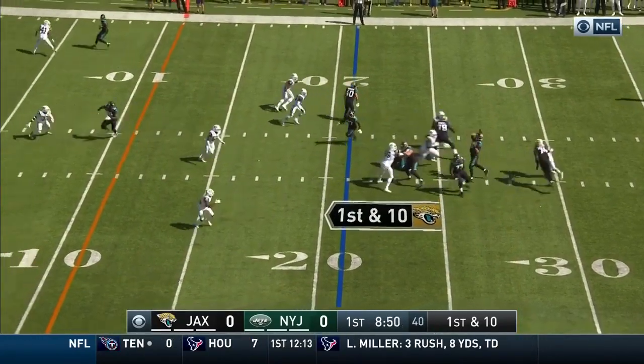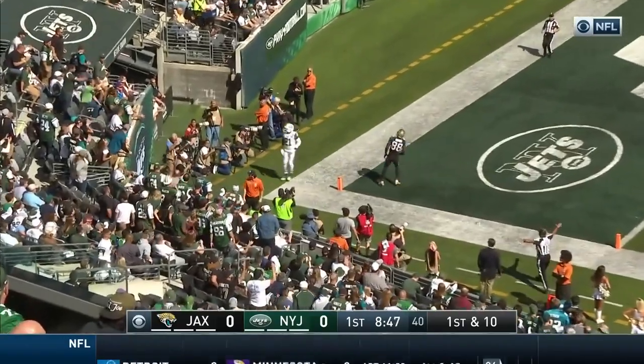He's got two touchdowns this season. Bortles looking his way again in the end zone — it's high and incomplete.